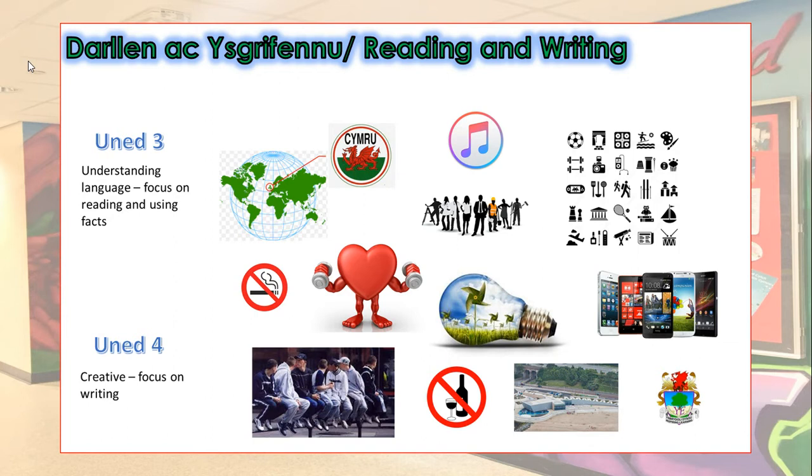Unit 3 is a one and a half hour written exam, which you sit in May of Year 11. Here, the main focus is more on reading and the kind of language you'd use in the workplace.